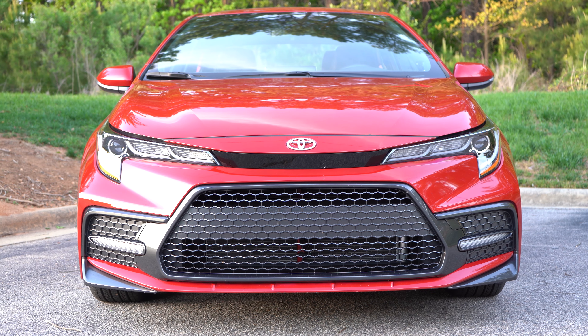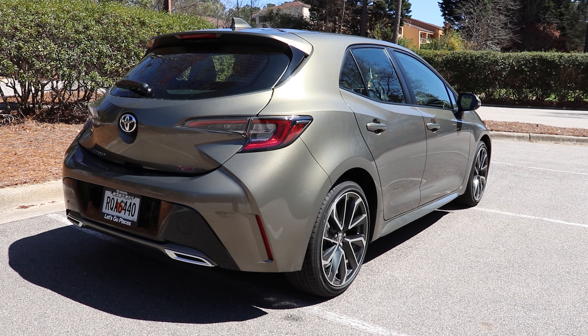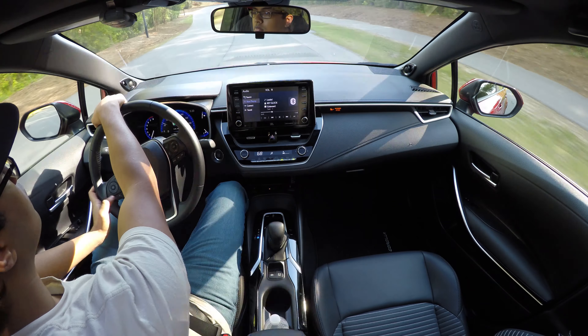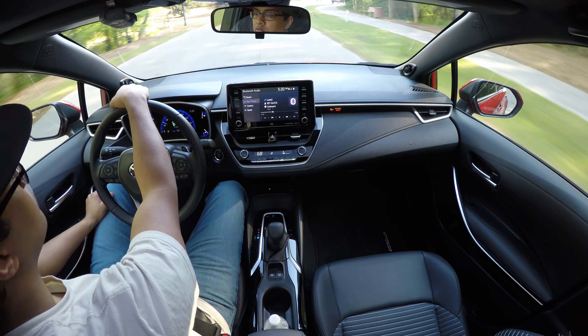If you haven't already, I've already reviewed the hatchback — the 2019 hatchback with the manual transmission. However, this is the sedan with the CVT transmission. I've been very curious about the CVT, so I'm very happy to have that here today. I've been driving this car around for a couple of days now, and long story short, if you just want the quick summary, I'm really impressed with this thing.